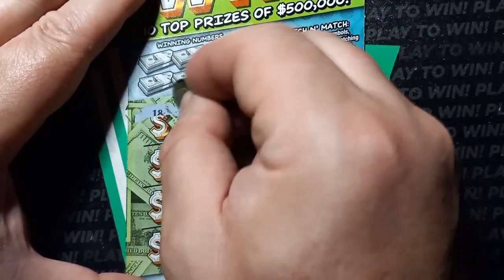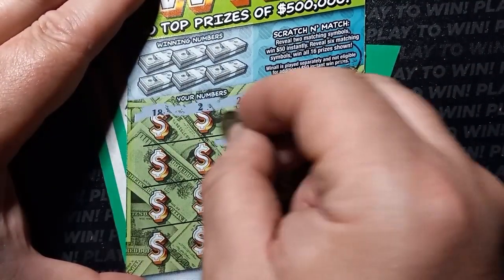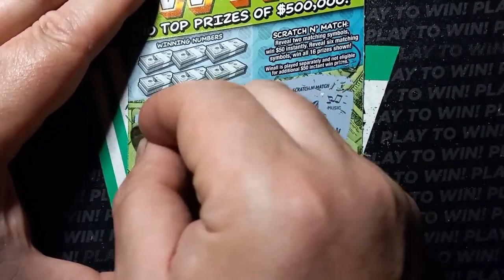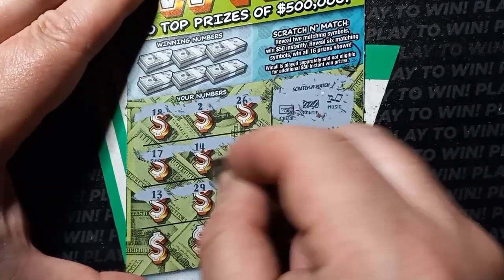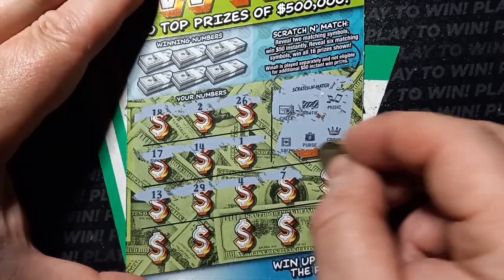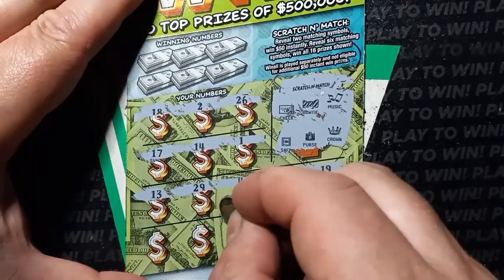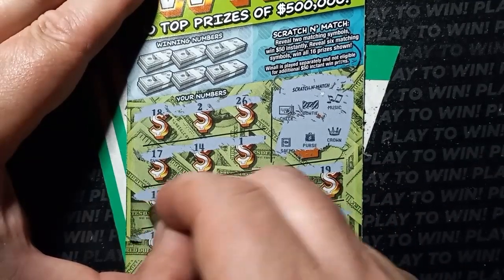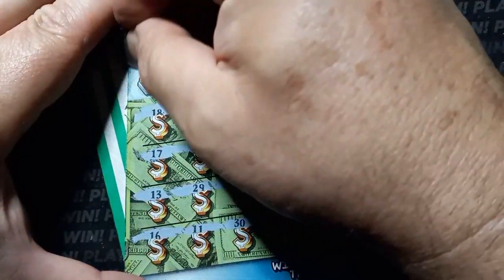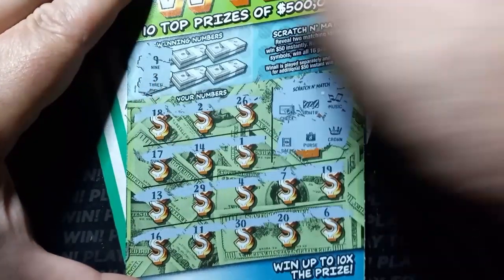Starting off with an 18, single deuce, 26. Come on symbols. Single uno, 14, 17, 13, 29, number 4, 7, 19, 6, 20, 30. Double uno and a 16 — no symbols here. On ticket 21 we have a number nine, not so fine. A single three, we have a two and a four.